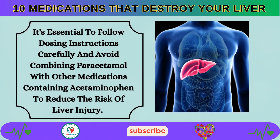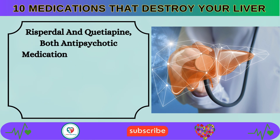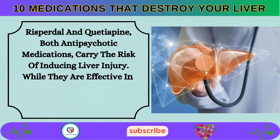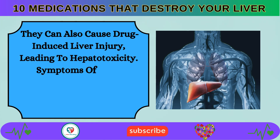Number 2: Risperdal and quetiapine, both antipsychotic medications, carry the risk of inducing liver injury. While they are effective in managing various mental health conditions, they can also cause drug-induced liver injury, leading to hepatotoxicity.